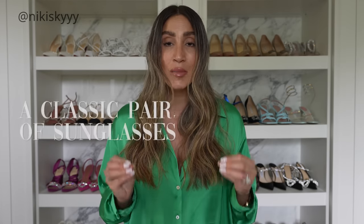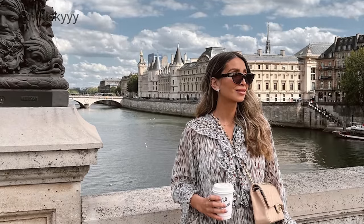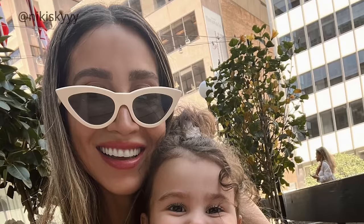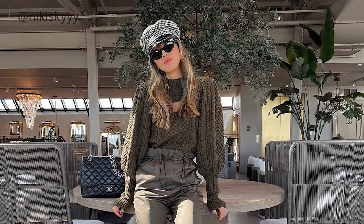Another thing I noticed about women who always seem to look put together is that they're usually wearing a very classic pair of sunglasses. If you know me and follow me on Instagram, you know I love sunglasses and sometimes I get really funky with them. But if you want to look classy, chic, and put together, when you stick with a classic timeless pair of shades you can get so much wear out of them. They're a lot more versatile — you can dress them up or down, and it cancels out the need for having a ton of sunglasses.